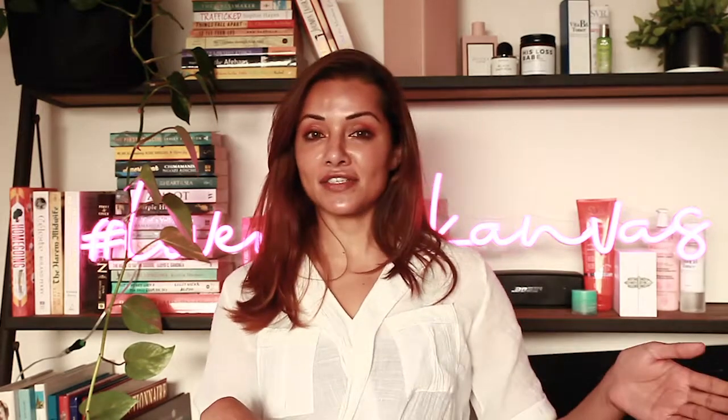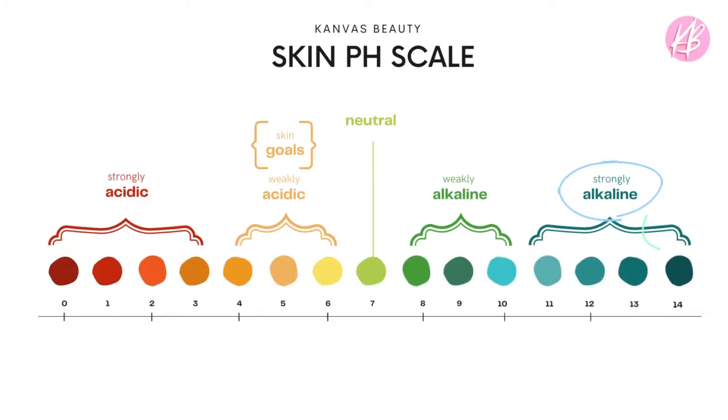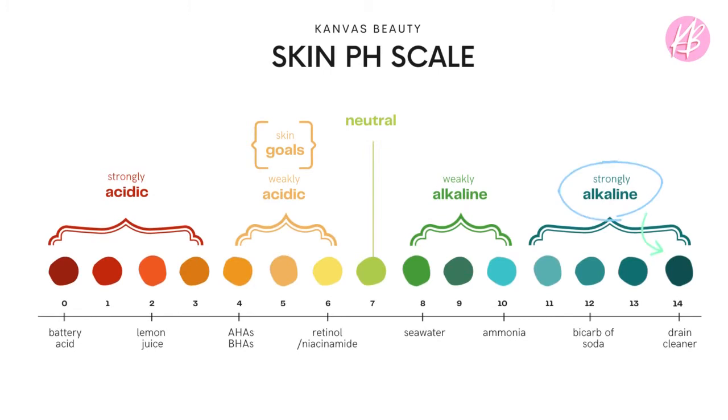So let's talk about pH. Why does pH matter? It's not a complicated concept. pH just stands for potential hydrogen level, but it's really just a measure of acidity. On one end of the pH scale you've got zero, which is super acidic — that's like battery acid. On the other end of the scale you've got 14, which is really high alkalinity, something like bleach.